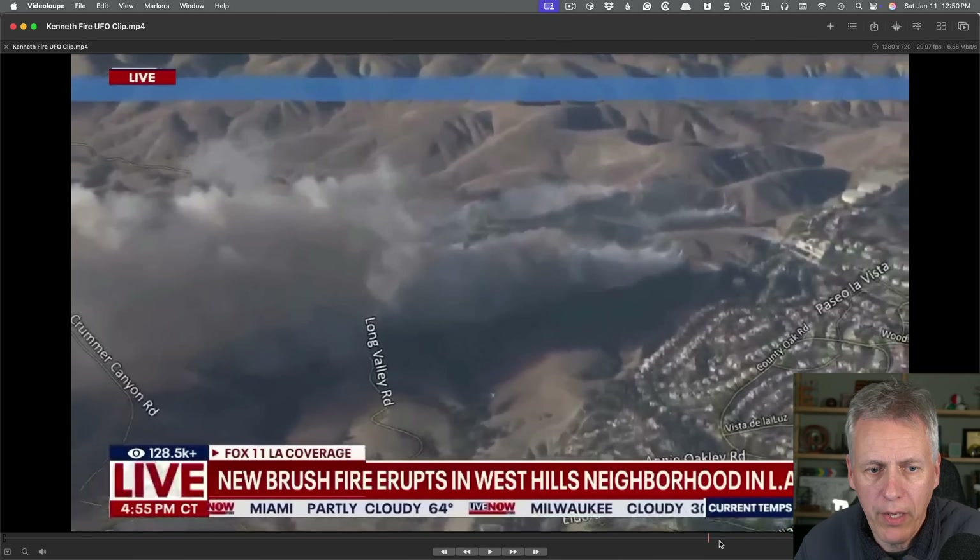How did he do that? I thought it might be a good idea to go through the process of how he and I do these types of things — it's kind of a multi-step process. The first thing with any UFO case like this is to get the date, time, and location. With this news video we have that: it's in the West Hills neighborhood in the LA area, and we've got street names here.